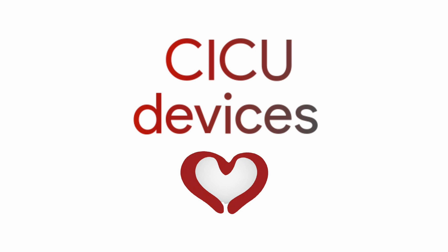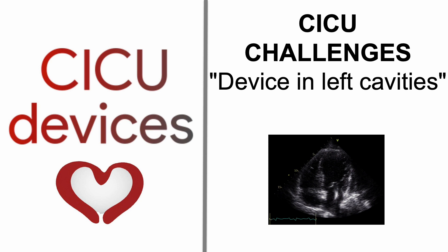CICU Devices: Challenges with a device in left cavities.